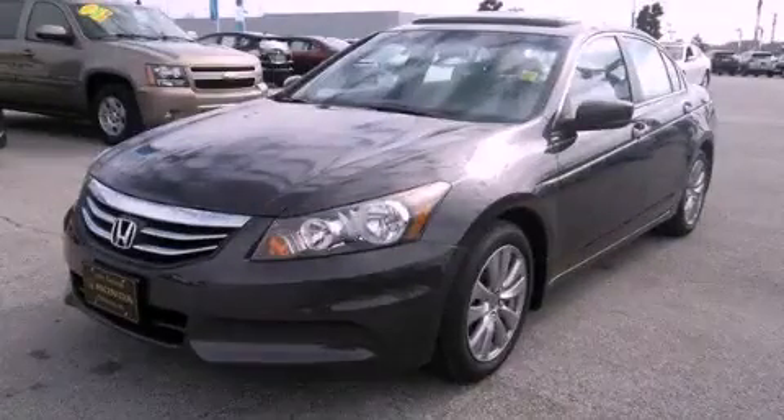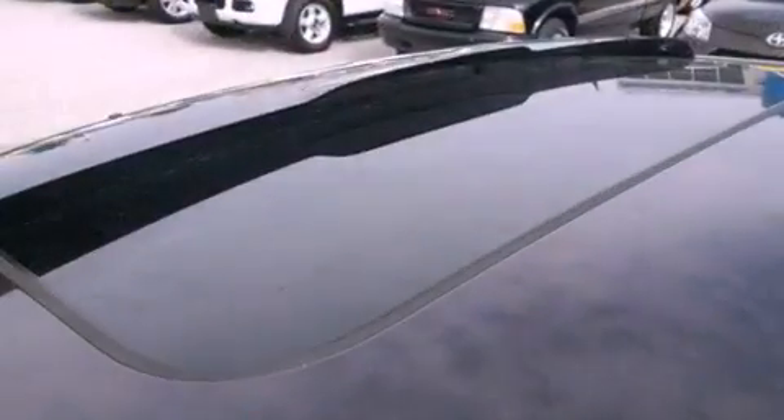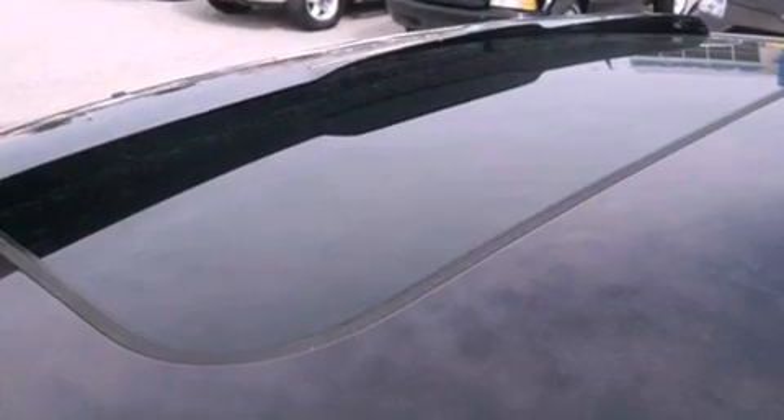This is a brand new 2012 Honda Accord. It features a 2.4-liter 4-cylinder engine and a 5-speed automatic transmission.